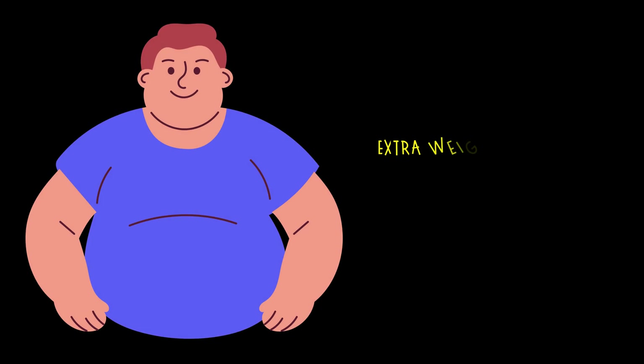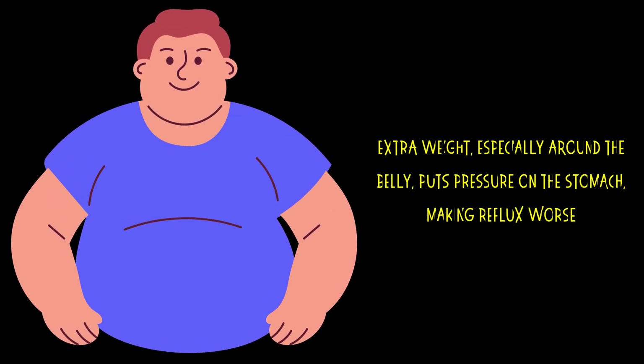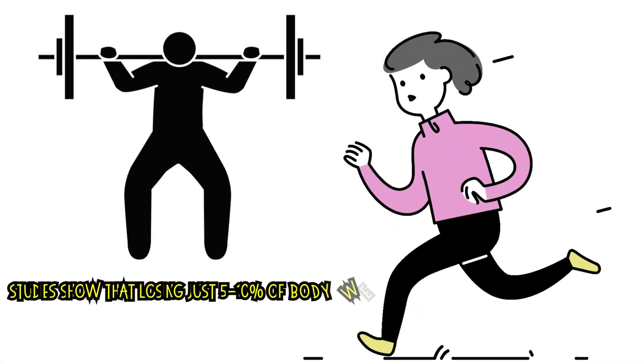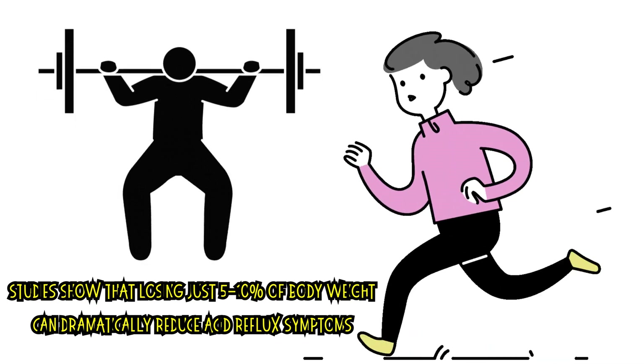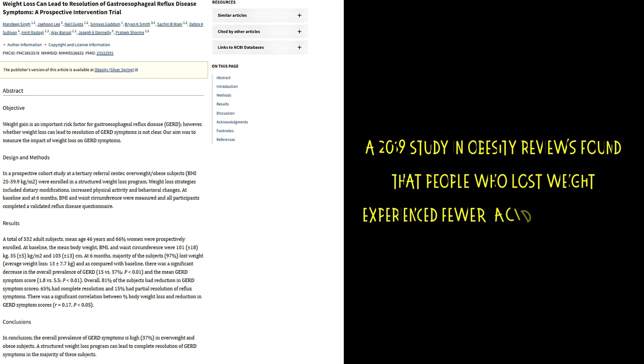Number two: maintain a healthy weight. Extra weight, especially around the belly, puts pressure on the stomach, making reflux worse. Studies show that losing just five to ten percent of body weight can dramatically reduce acid reflux symptoms. A 2019 study in Obesity Reviews found that people who lost weight experienced fewer acid reflux episodes. So if you're dealing with reflux, weight loss might be a game-changer.